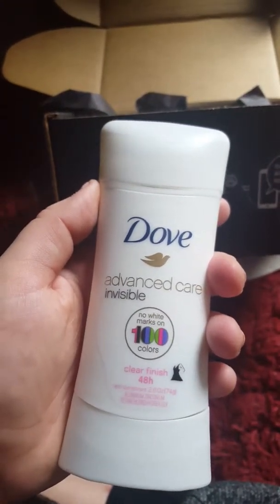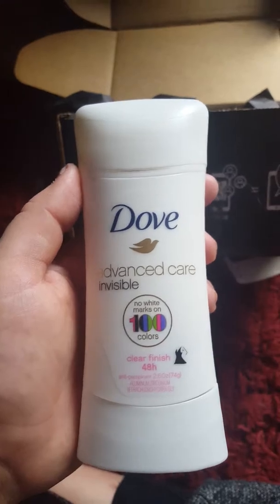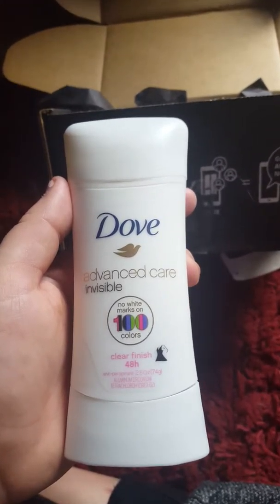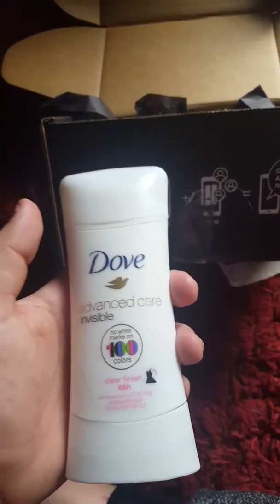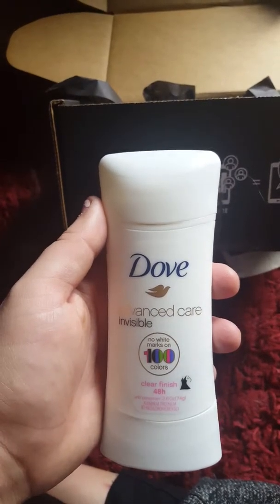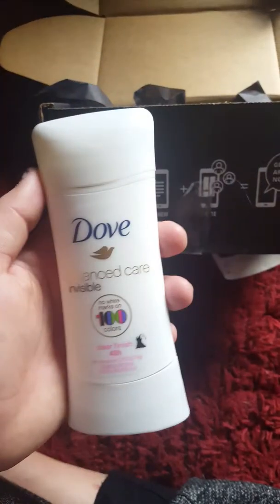I've never used Dove deodorant before. I always stick with my Secret, and I've only tried Teen Spirit, which is from the dollar store — I would recommend that mainly for people who don't sweat a lot, or like young girls starting off with their change of life type deal.